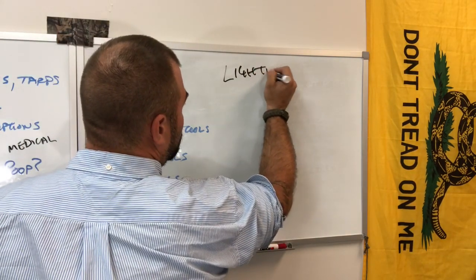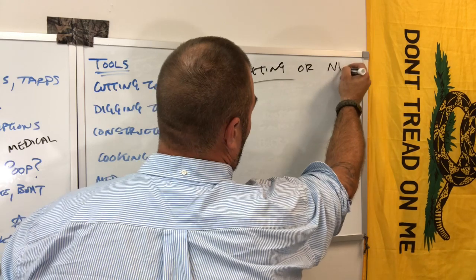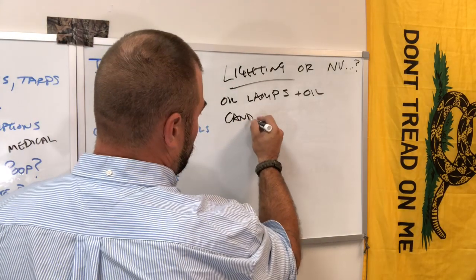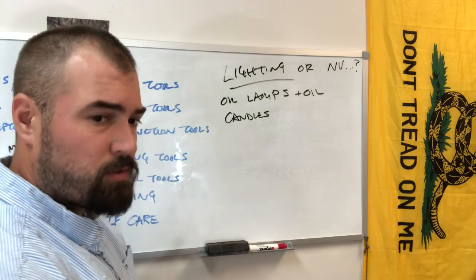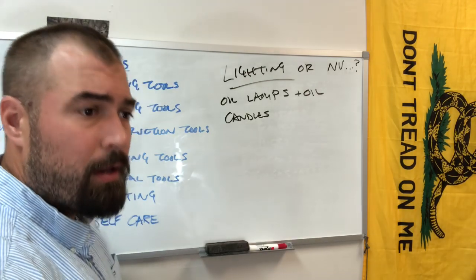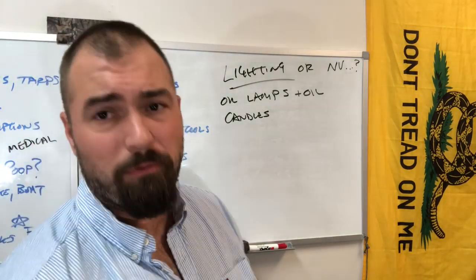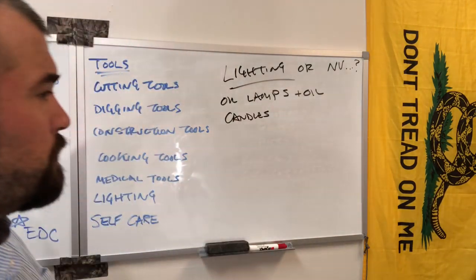Lighting — this is something a lot of people miss. How are we going to see? We have lots of oil lamps plus oil — all the oil. Candles: everything from little tea lights to 120-hour and 240-hour candles. A tea light will help with a stubborn fire — light it with your Bic lighter, pile your tinder on top, and you will get a fire going.